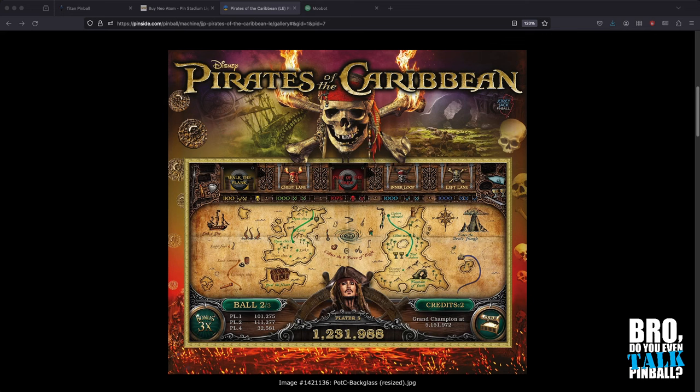Pricing at launch — the good old days when everybody thought this was expensive. 2018 pricing was $8,500 for the standard, $9,500 for the LE, and $12,500 for the Collector's Edition. Looking at current median prices on Pinside, it's about $16,000 for the standard, $20,000 for the LE, and $30,000 for the Collector's Edition.